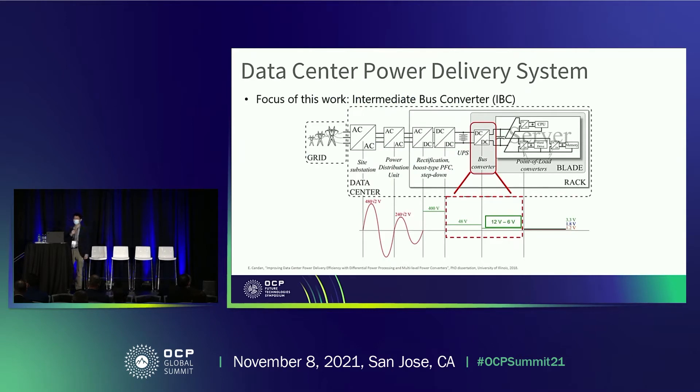Here I'm showing a typical data center power delivery system, from the high AC voltage side grid to a very low DC voltage point of load. To address the high step-down ratio from 48 volts to point of load, we usually adopt a two-stage approach. In this work, we focused on the first stage — the intermediate bus converter — from 48 volts to an intermediate bus voltage, which usually ranges from 12 volts to 6 volts.